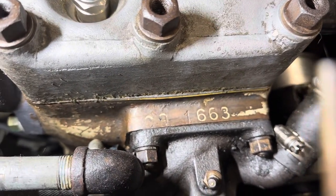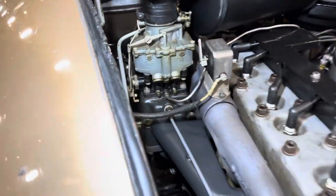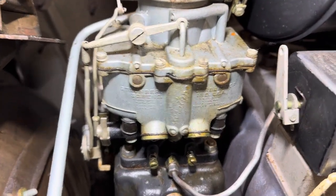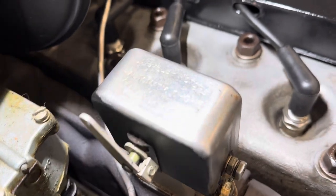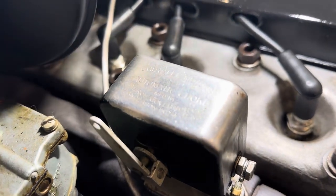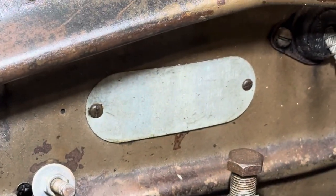You can see on the front of the engine the engine serial number, the carburetor — the Stromberg. Look at the cool choke with the governor. You can pick that up — it's an automatic choke. There is the Chrysler serial plate.